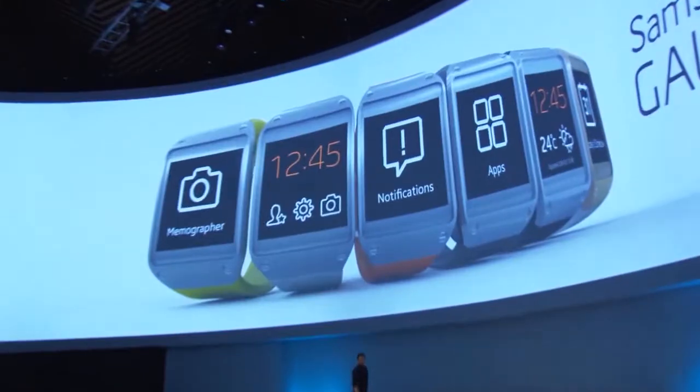I present to you Samsung Galaxy Gear. Welcome to the future. Tonight is cutting-edge technology. This is the future.